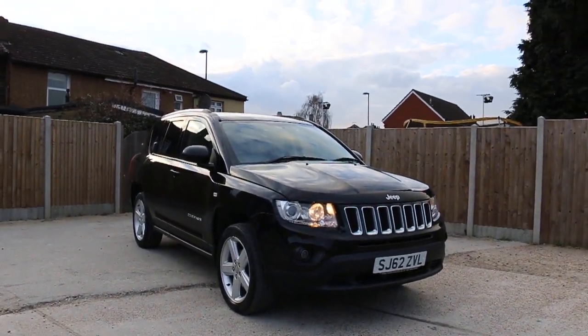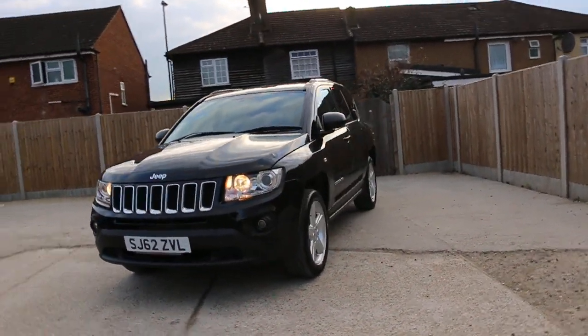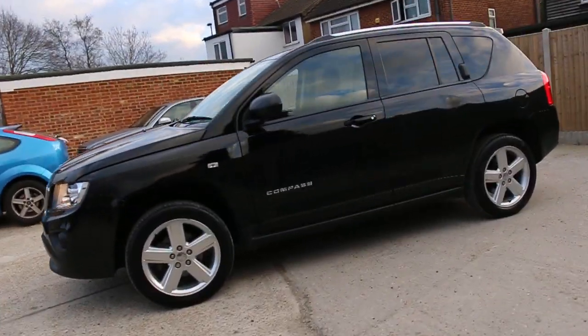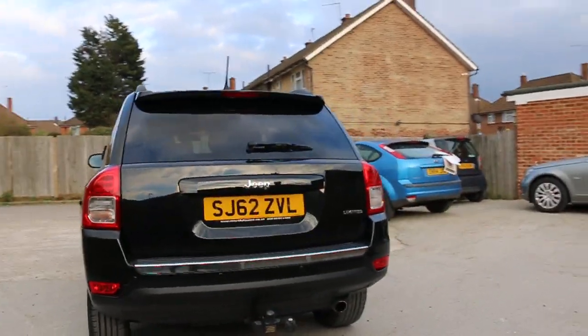Now available on McCarty Cars: Jeep Compass 62, 2012, metallic black. The car has front fog lights, 18-inch alloy wheels, privacy rear glass, roof rails, and rear parking sensors.